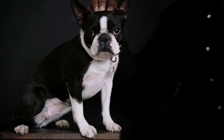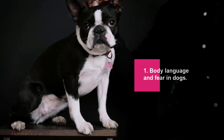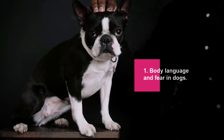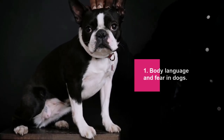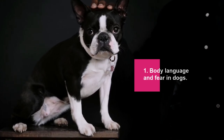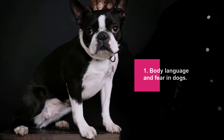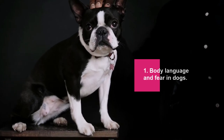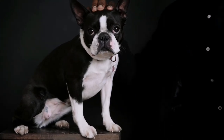Body language and fear in dogs: dogs communicate primarily through body language. Gestures like showing teeth or wagging the tail are some of the most obvious ways dogs communicate. However, certain canine body language is more subtle. There are several signs to look for when your dog is feeling fear or anxiety: flattened ears, licking his lips, yawning, cowering, tail tucked between hind legs, bristly hair at the back of the neck, avoiding eye contact, averting eyes, and scratching frequently when it didn't itch before.